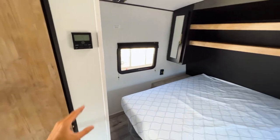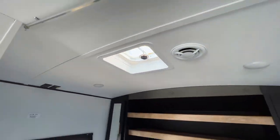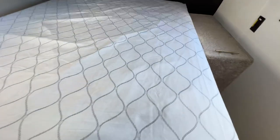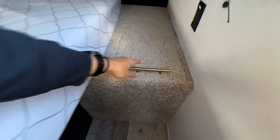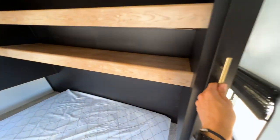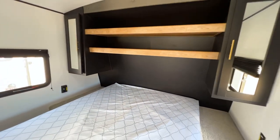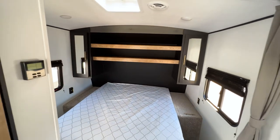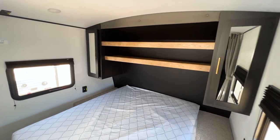Coming to the bed area, you again have a queen size bed with TV hookups, an opening vent to let air out, and a duct vent. There's a large open storage compartment underneath the bed, plus an opening to the pass-through storage compartment. You have outlets on both sides of the bed — both inverted. The wardrobe storage on both sides has really deep shelving above the bed, and there's a light underneath as well. I also love the color scheme this year — the black and tan wood — really a fan of that.